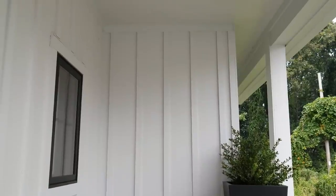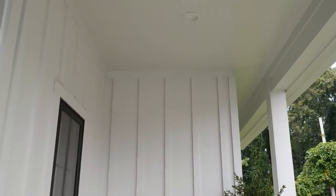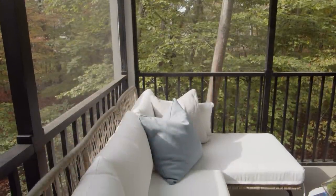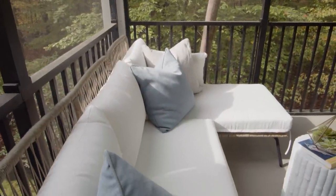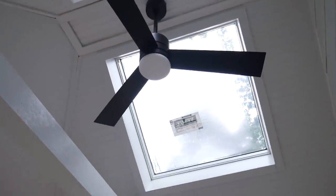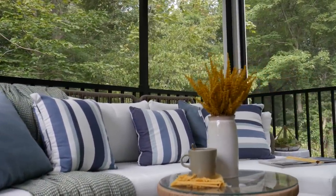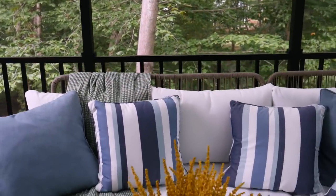Porch ceilings can take a beating from the elements — we use paint-ready PVC ceiling board. I love these screen porches; they extend the living space so you can enjoy the outdoors. With skylights to let natural light in and screens to let the air blow through, I can't think of a better place to spend an afternoon.